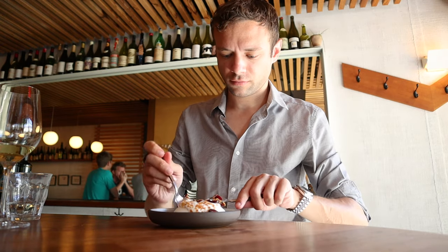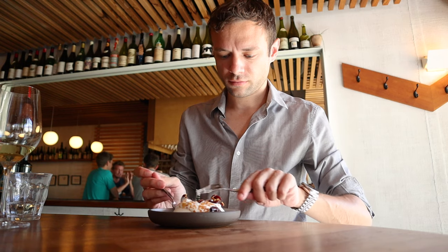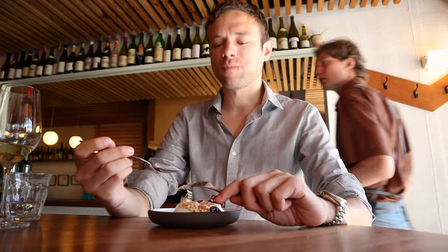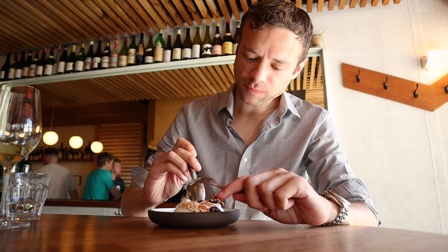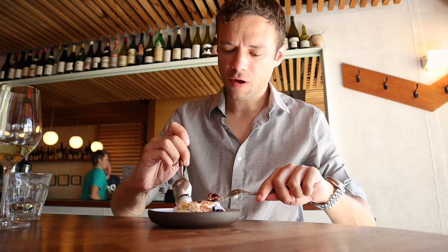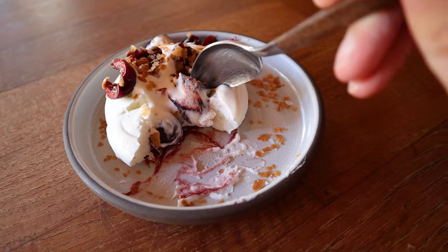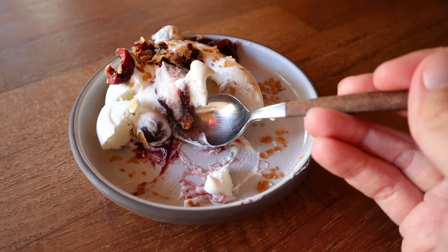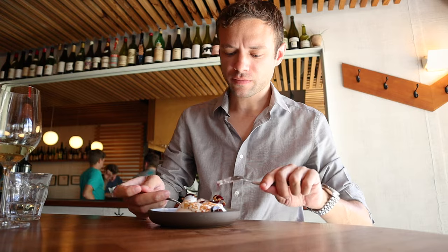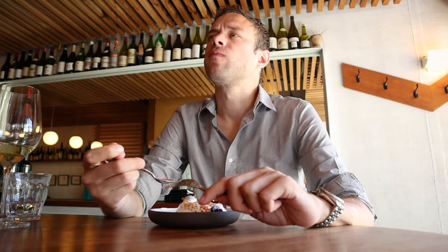It was a good lunch at the Four Horsemen, but the problem was I was far from full. I should have ordered more courses, but the three dishes I consumed along with my glass of wine, the tax, and the tip set me back $100. Despite the relatively affordable prices for a NYC Michelin-starred restaurant, the cost can easily spiral into a very expensive meal. But all in all, it still was a really nice lunch even though I still had space in my stomach.